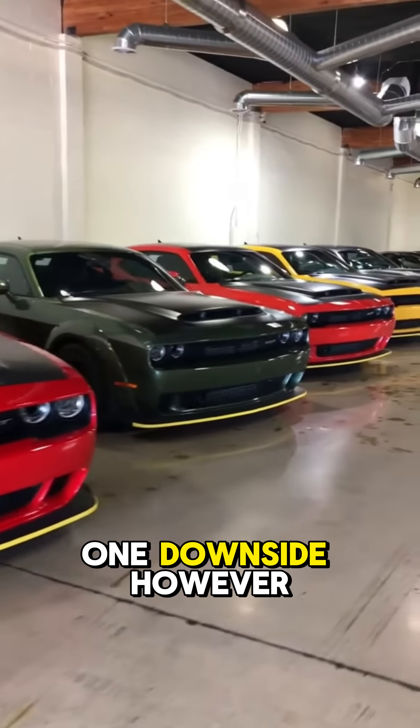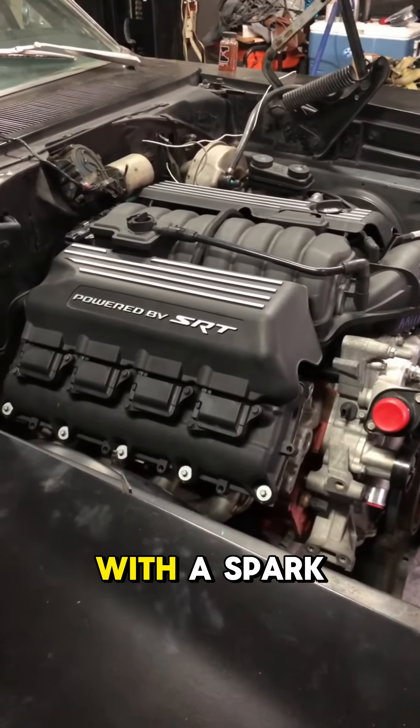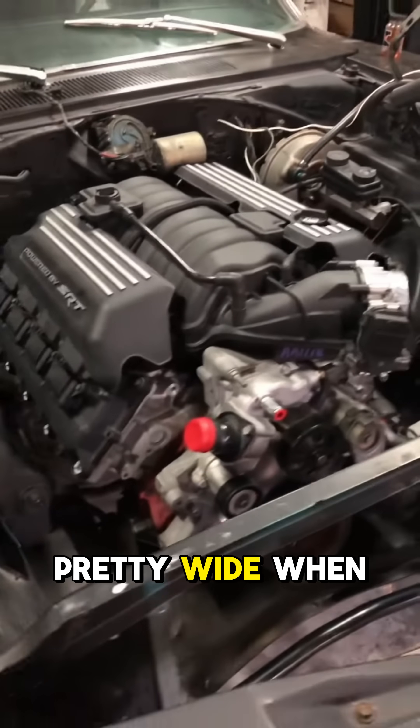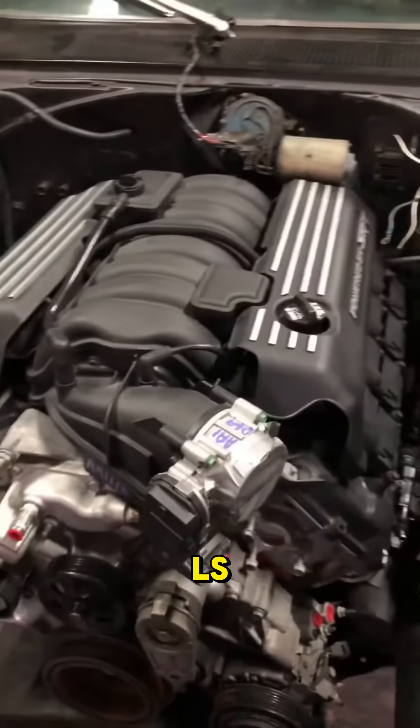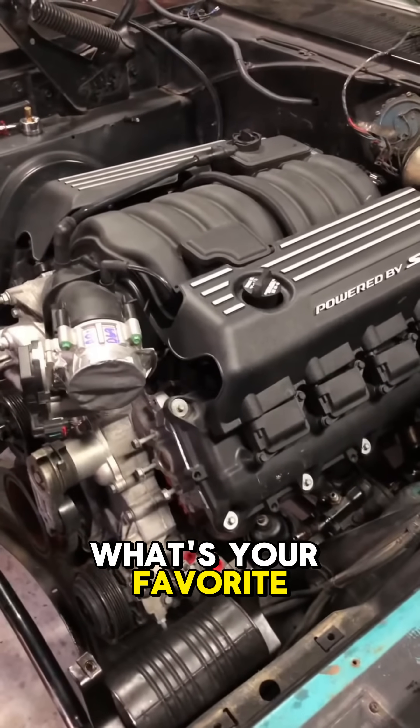They do have one downside, however — their size. The cross-flow valve design with the spark plug in the center makes the cylinder heads, and therefore the engine overall, pretty wide when compared to other V8s like the LS. Therefore, quite a bit harder to fit in a Miata. What's your favorite Hemi engine?